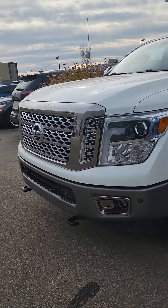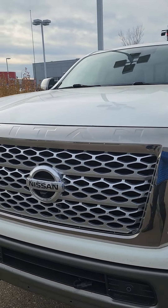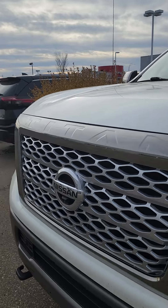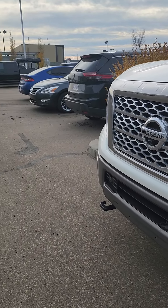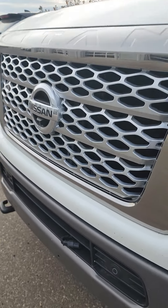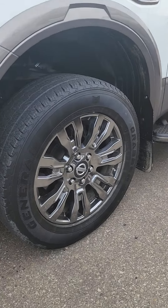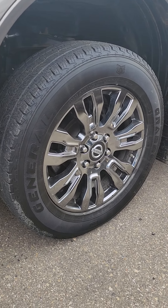It is the Platinum Edition, so you get pretty much all the bells and whistles with this guy. You get that gorgeous chromed-out Nissan grille with the Titan logo right above it. You do get full 360 camera with this guy, so you get the overhead view when you're parking. You do get the front tow hooks as well as the block heater already installed and sensors that can stop you in emergency situations.